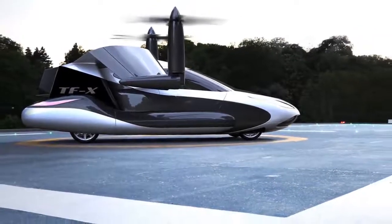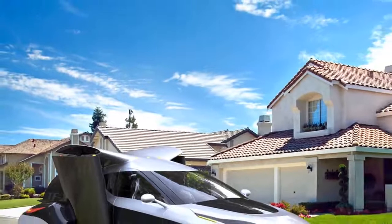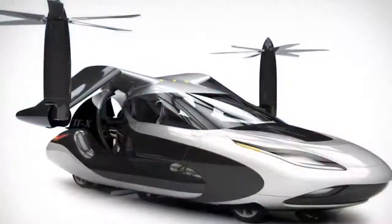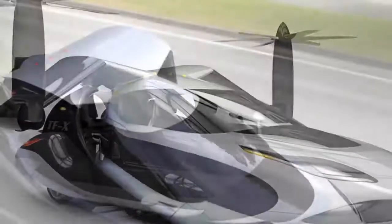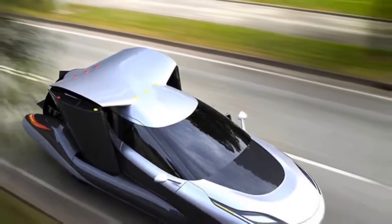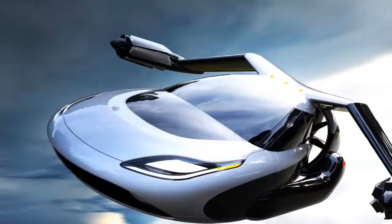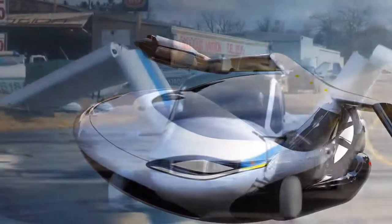Built by the Boston-based outfit behind the still-not-yet-in-production Transition, it's a bold vision of a transportation future unbounded by roads, runways, or pleasing aesthetics. As you will see from the video above, the TFX, which will seat four open-minded humans, is capable of vertical take-off, thus negating the need for a runway. Wings furled, it'll squeeze into a standard single garage, thus negating the need for a hangar in which to store your personal plane.